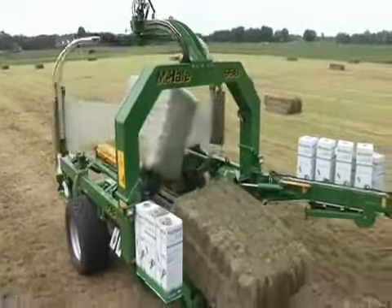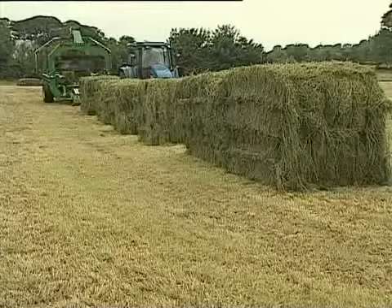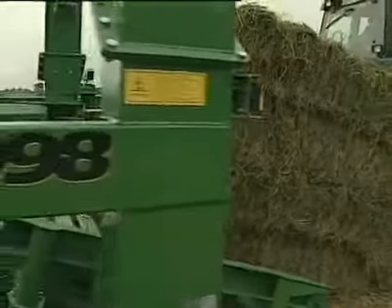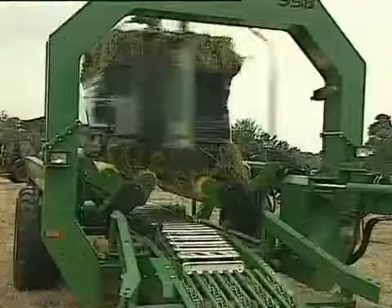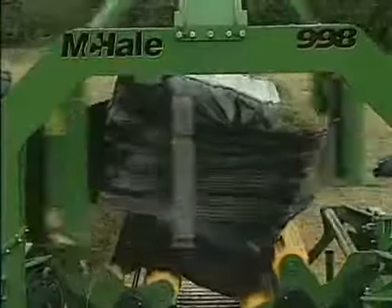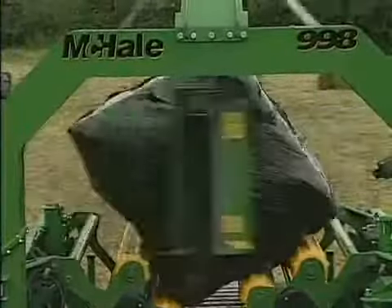The range of outstanding features provides unrivaled advantages in square bale wrapping, even more so when it comes to double bales. With its unique combination of conveyor through to built-in positioning system, the 998 effortlessly deals with the dimensions of each double bale load.